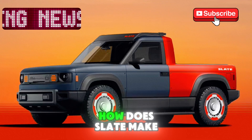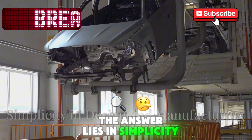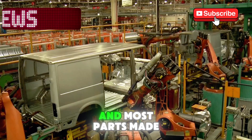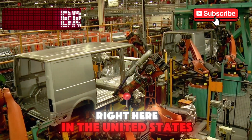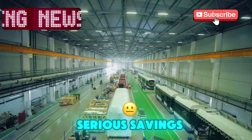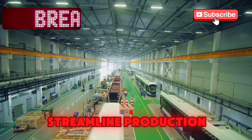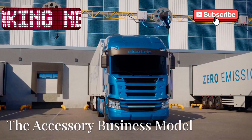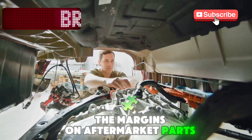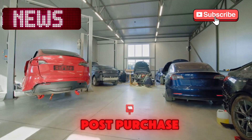How does Slate make money selling a pickup this cheap? The answer lies in simplicity. No factory paint shop, no stamping — all the body panels are pre-colored composite materials. And most parts are made right here in the United States, meaning no tariffs, fewer logistics headaches, and serious savings. Even the assembly is efficient. No optional features means fast, streamlined production — it's like fast food, but for EVs. And Slate's secret sauce? Accessories. The margins on aftermarket parts are high. Think App Store vibes: buy a base model, then add what you want. Slate's banking on buyers upgrading post-purchase.